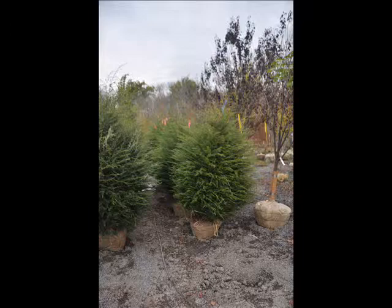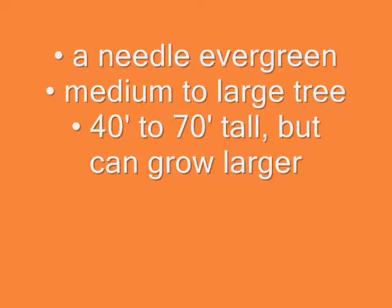Hemlocks are a native selection, native to Northern America. The hemlock has an evergreen needle. It's a medium to large tree. It can grow from 40 to 70 foot tall.